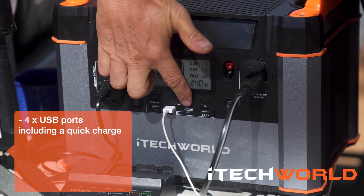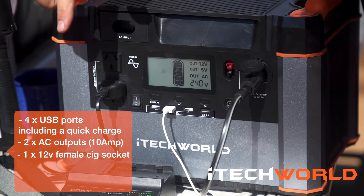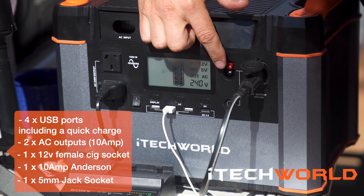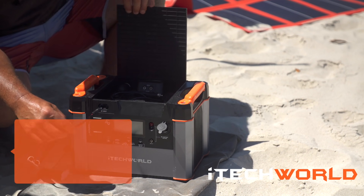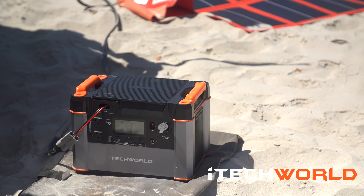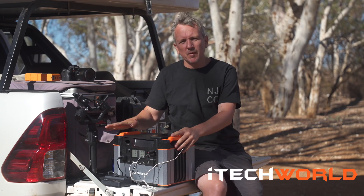It's got four USB ports, including one quick charge port, two AC outputs which are 10A, a 12V female cigarette socket, one 10A Anderson socket, and one 5mm jack socket. It's rechargeable via solar, 240V and 12V. It's got an inbuilt lithium profile solar regulator, a lithium profile 240V and 12V charger, an inbuilt 1000W inverter, plus a heap of inbuilt safety features.